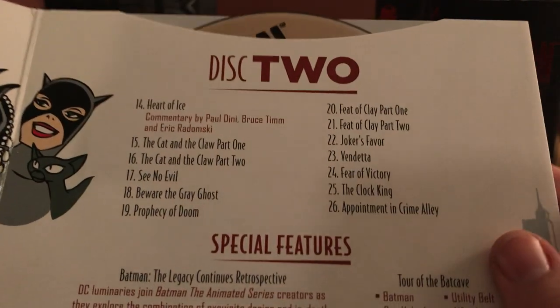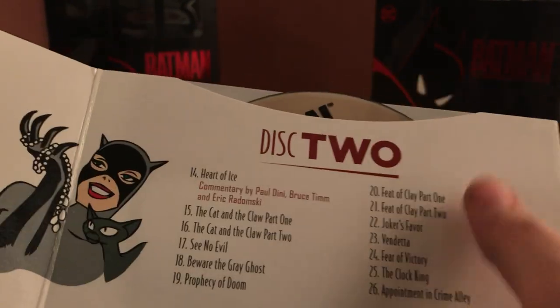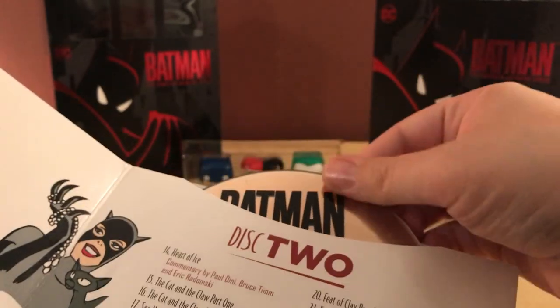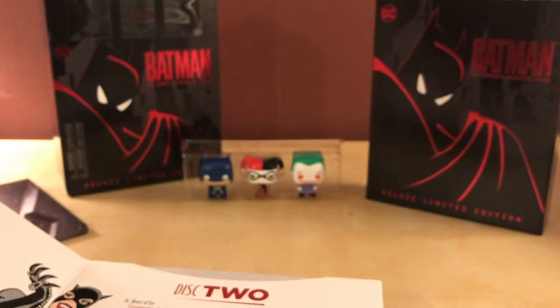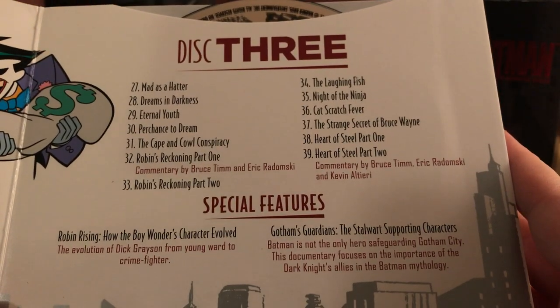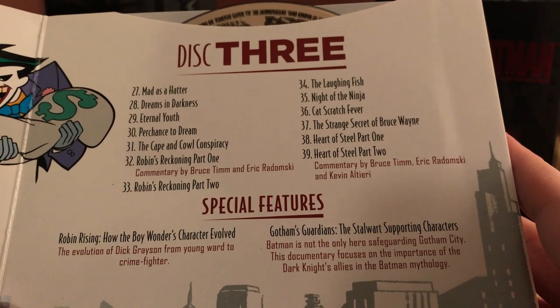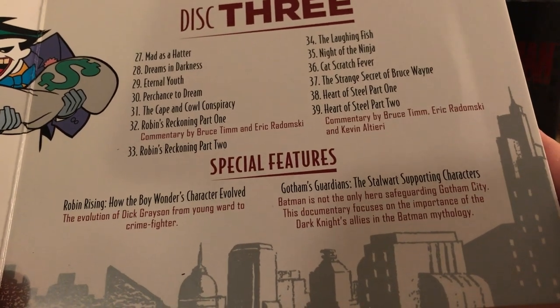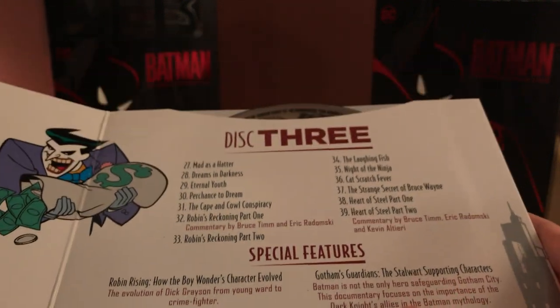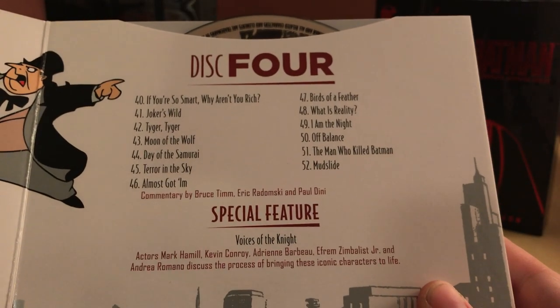The episode I always think of is the Clayface ones. I didn't watch the show a lot growing up but I remember episodes here and there — the Clock King, for instance. I believe Ron Perlman voices Clayface. Disc 3 covers Season 1 episodes 27 to 39 with a couple of commentaries. Special features include 'Gotham's Stalwart' — supporting characters documentary. Disc 4 covers Season 1 episodes 40 to 52. Damn, that's a lot of episodes.